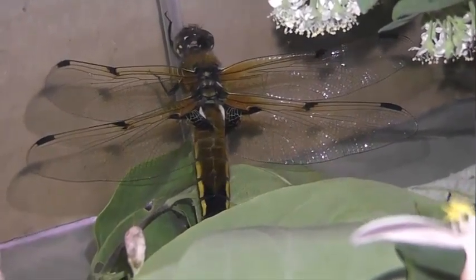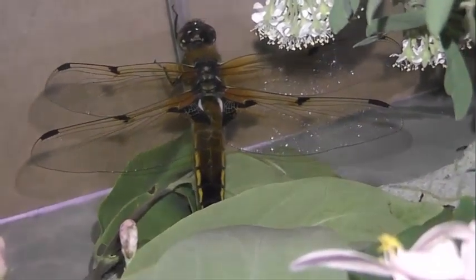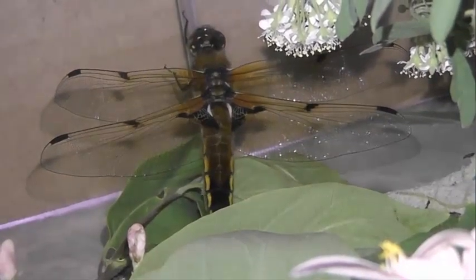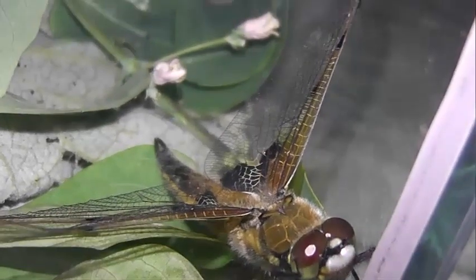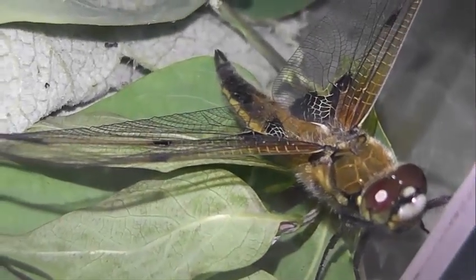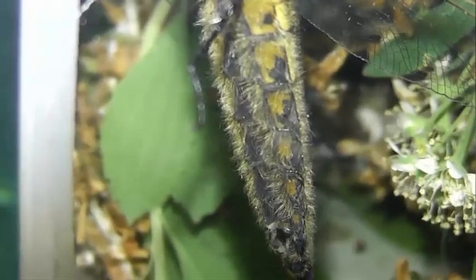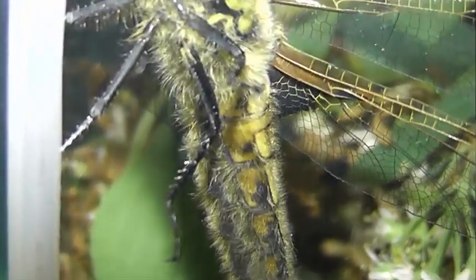Спаривание обычно происходит в воздухе. Самец захватывает партнершу за голову особыми клещами на конце брюшка. Она подгибает брюшко к выемке, где расположен сперматофор партнера. После оплодотворения самка, не имеющая яйцеклада, сбрасывает яйца на водные растения недалеко от берега.